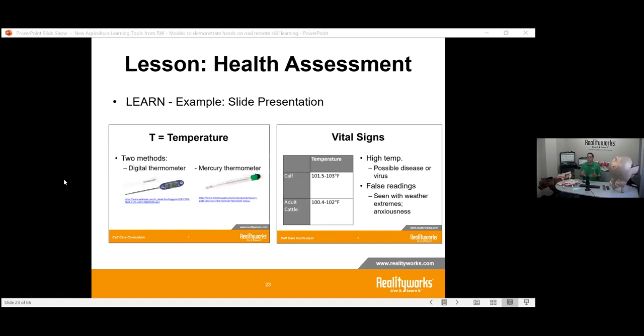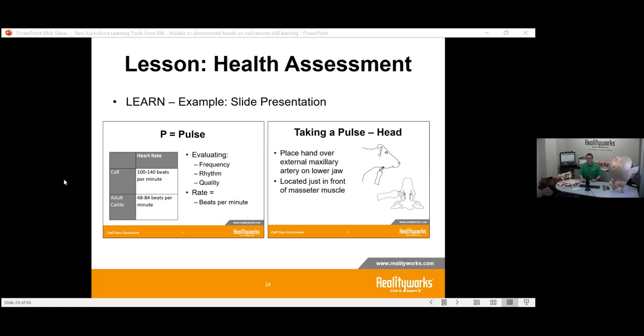In a remote world, have your students learn the different ranges for temperature, pulse, and respiration — what's acceptable versus problematic. Can they work through those things remotely? Where would you find a pulse? Get them to understand it so that when they get the chance to come in — whether a smaller group or whole class — they can practice it. This is similar to the flipped classroom concept in education: students build understanding while away, then apply it in class.